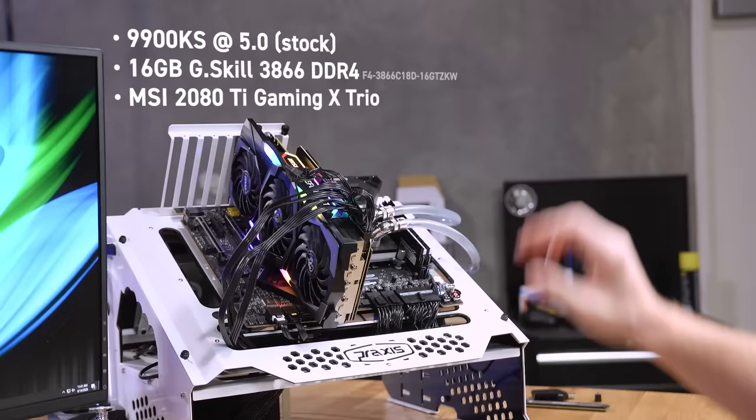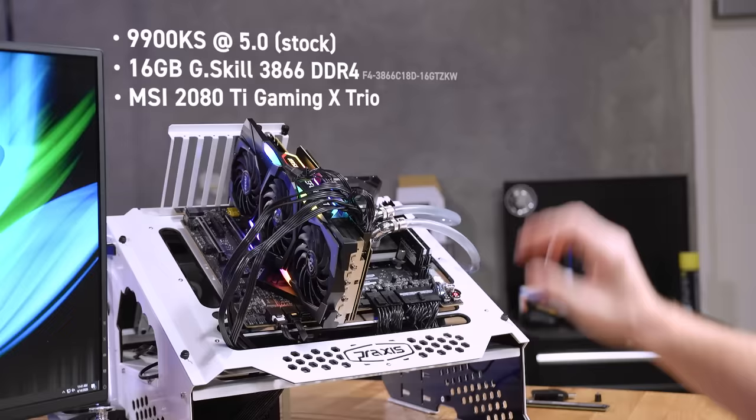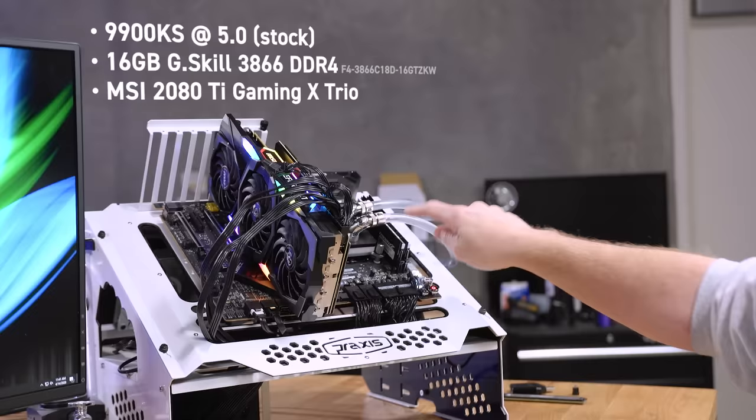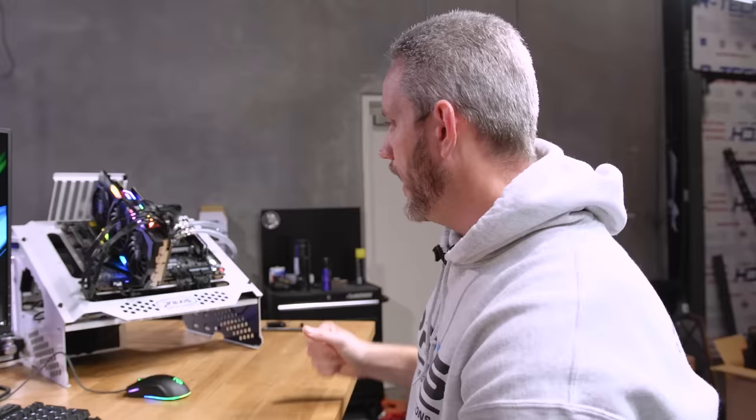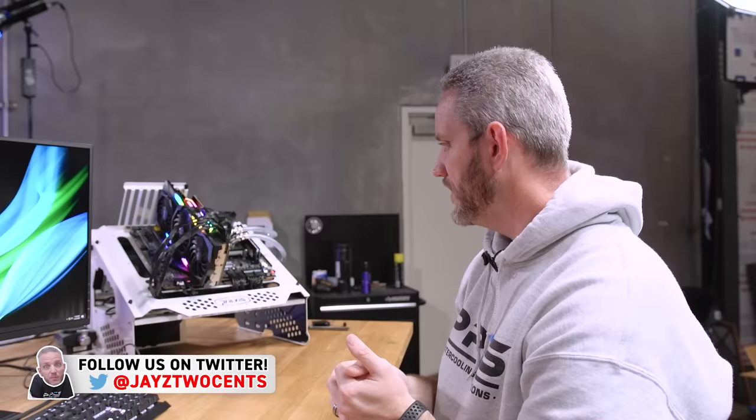What we've done here is tried to create a bit of a bottlenecking situation. We have a 9900K at stock speeds — we didn't overclock it any further. We have 16 gigabytes of G.Skill Trident Z non-RGB memory, the 3866 XMP profile version. We have a 2080 Ti Gaming Trio from MSI because we're trying to push a lot of frames per second to find a scenario where we can see a tangible difference between memory speeds. The motherboard is a Z390 Dark from EVGA.